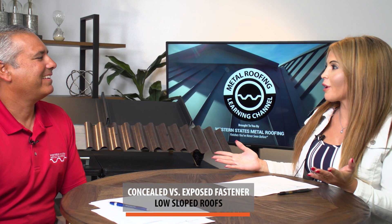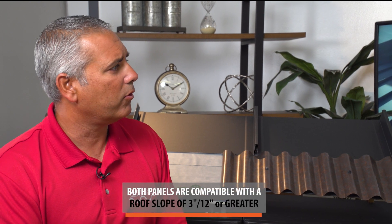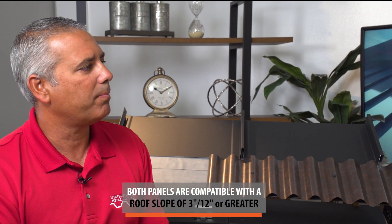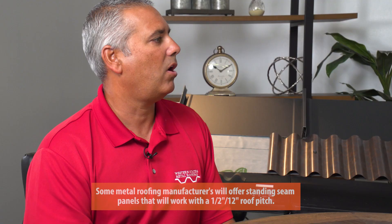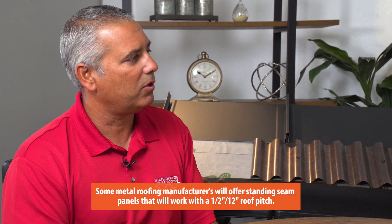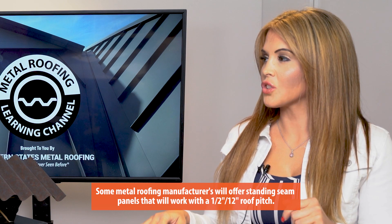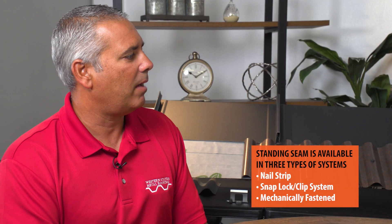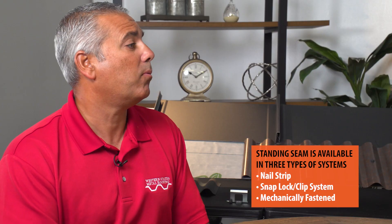Something you might not have thought of when choosing your metal panels is roof slope. If your roof slope is 3 in 12 or greater, it doesn't really matter — either panel would be fine. Where it becomes an issue is a slope of 1 in 12 up to 3 in 12. In that case, a mechanically seamed standing seam would be a better panel, because it uses a double-lock system and is more weather-tight. When it comes to roof slope, the winner is standing seam.